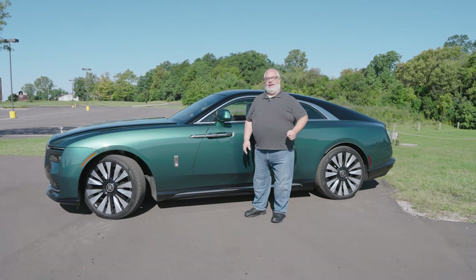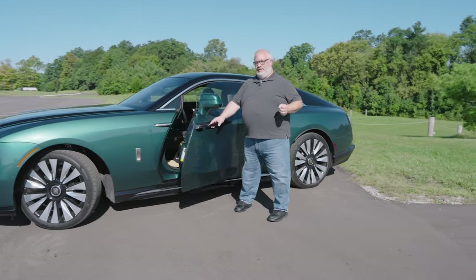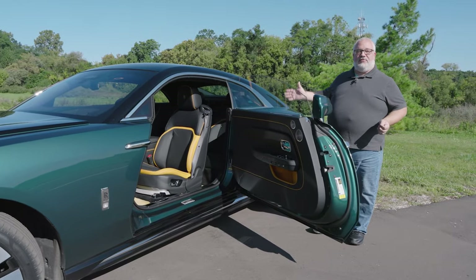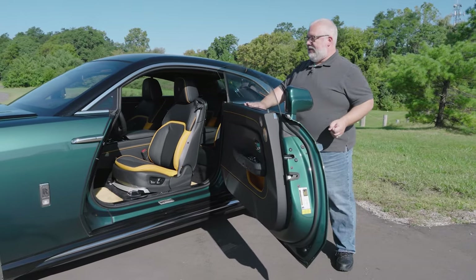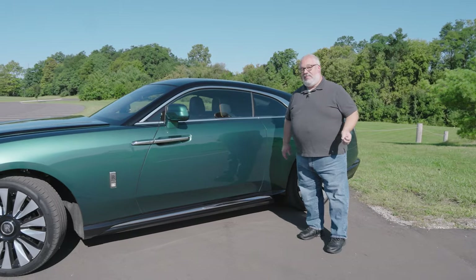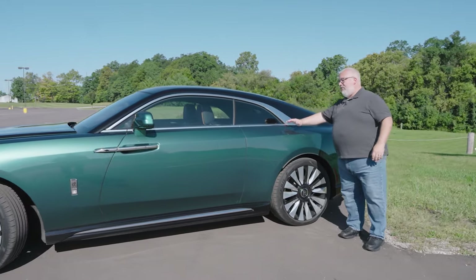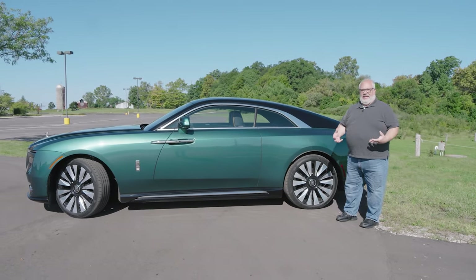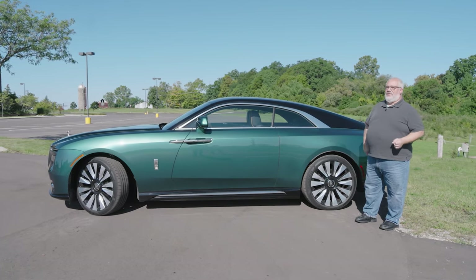Being a two-door coupe in Rolls-Royce speak, the Spectre has what we call coach doors — we don't call them suicide doors anymore. The coach doors are super long and allow access to the full-size backseat as well. They are power operated, so they will open with assistance, and they will close either with a push of the button inside, or if you just put your foot on the brake pedal. The slab sides of this thing are very imposing and the belt line is very high, but that just lends itself to that increased feeling of solidity and isolation that you get whenever you're driving any Rolls-Royce.